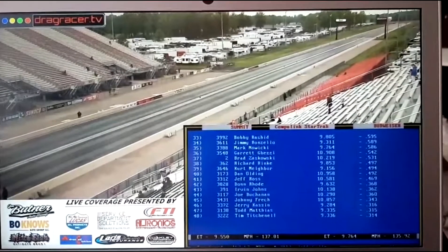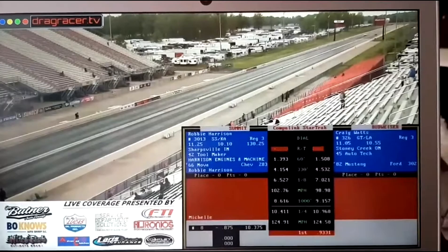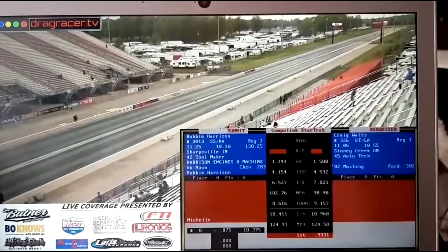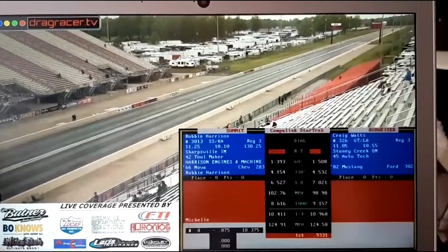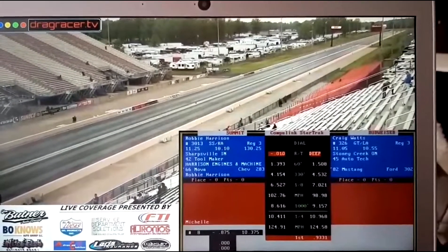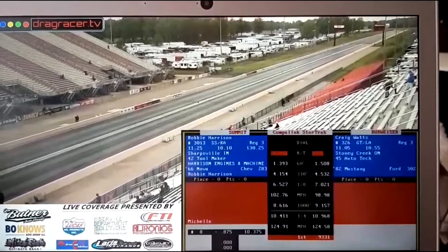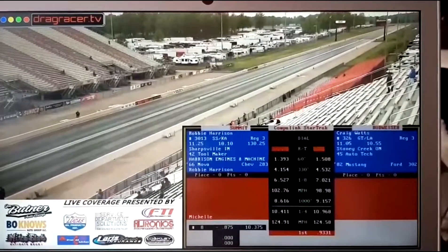Nowiki jumps a couple of spots with the 302 Pony Car, 1096 and 124. For Robbie Harrison, 1041 at 124 — again no improvement, conditions a little bit different than earlier today. He'll stand on that 1037 from earlier for the 66 Nova.